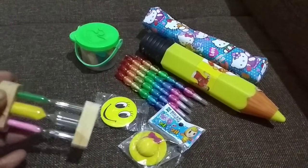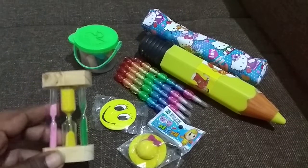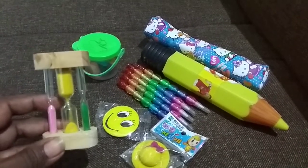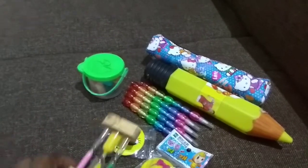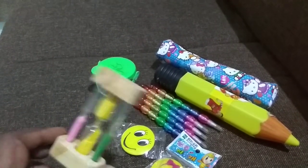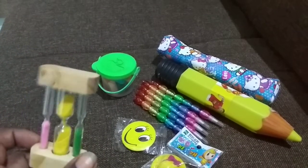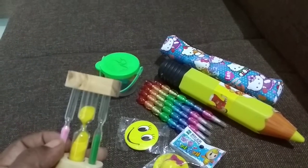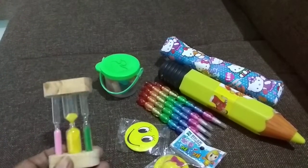This is a sand timer which we all used to love when we were small. All the kids will like to have such cute things, especially girls, in their study table. Of course it's very fragile, but girls will like it and they will keep it very safely.